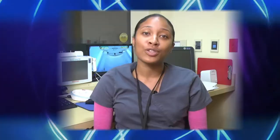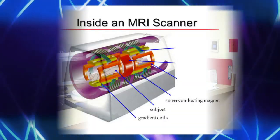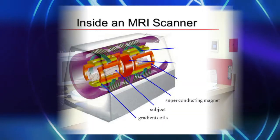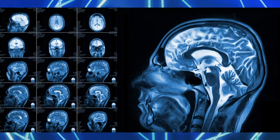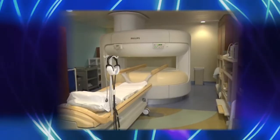The noises that you hear inside that machine, which gets a lot of people very freaked out — there's components inside the machine called gradients and they're knocking together. That's actually when the images are being acquired, so it's very important for you to hear those noises.